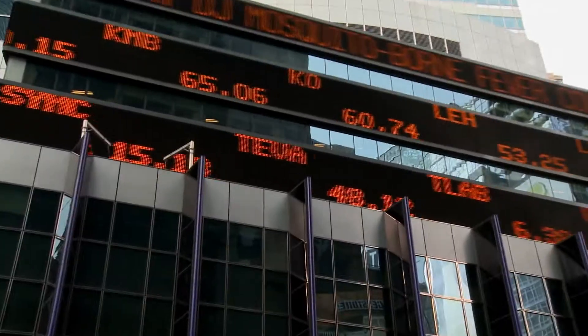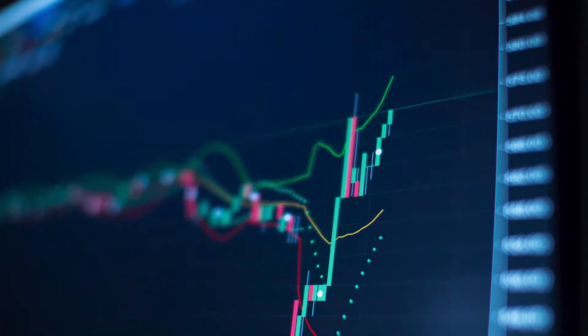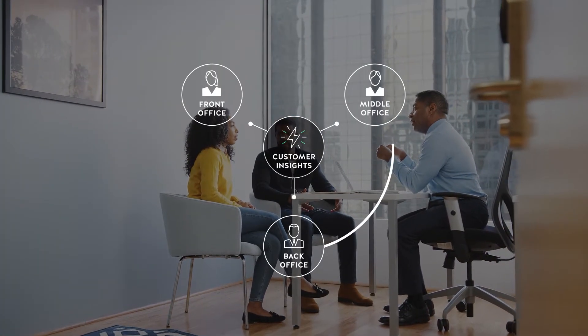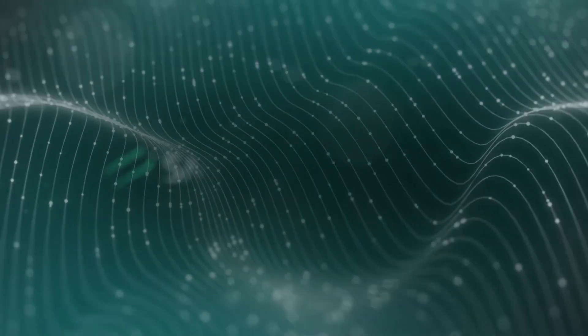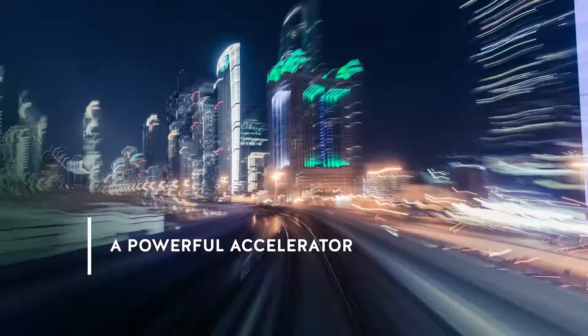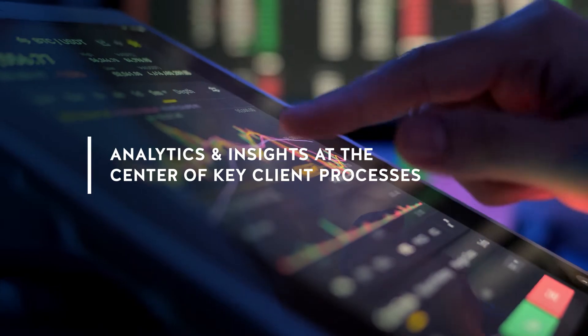The game is changing. Going digital is not enough. Winning banks of tomorrow will need to be smarter, closer to their customers, more relevant, and with faster insights. Introducing Smart Banking AI, a powerful accelerator that puts customer-centric analytics and insights at the center of key client processes.